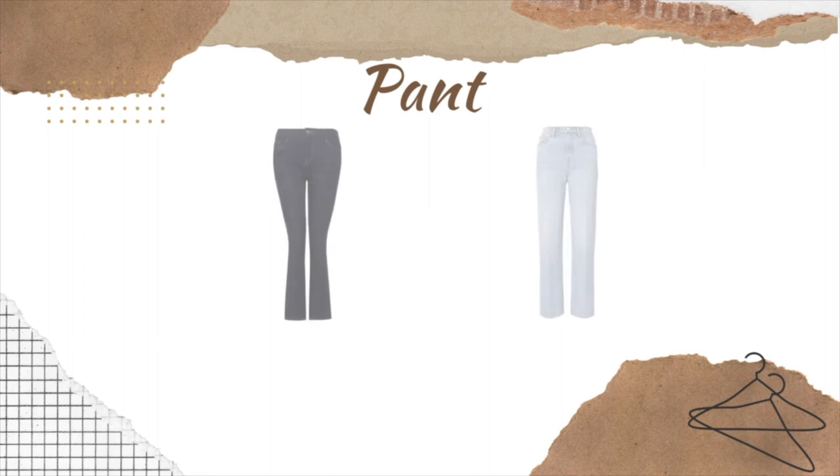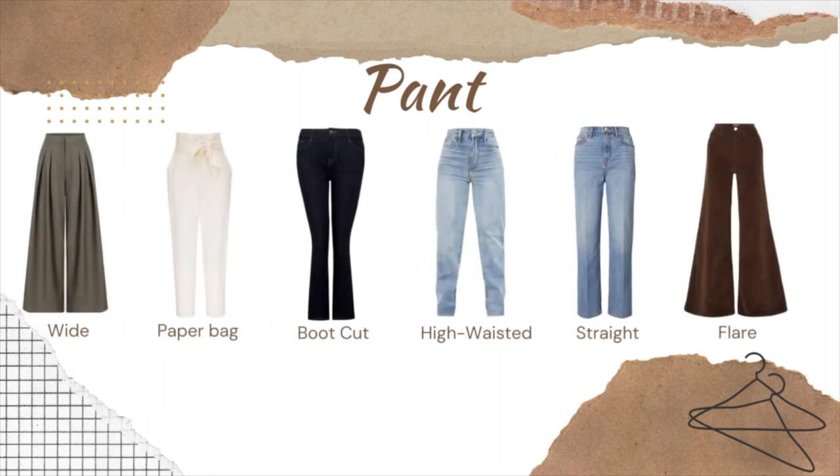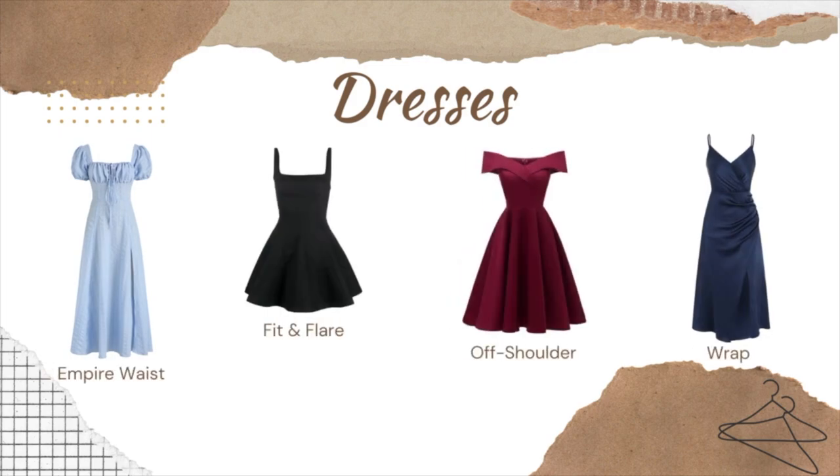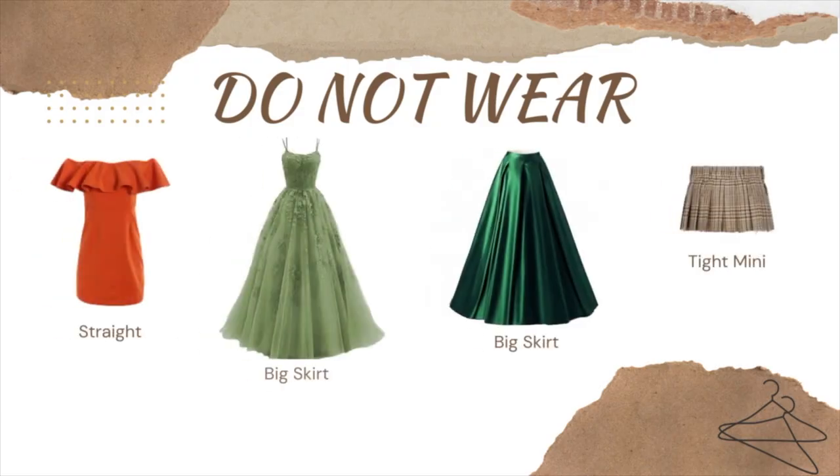For pants, you want to wear wide, paper bag, boot cut, high-waisted, straight, and flare. Do not wear skinny jeans, balloon pants, thigh pockets, or any pants with pockets on your thighs that are sticking out, and no low rise. For dresses, it's empire waist, fit and flare, off the shoulder, and wrap dresses. Do not wear straight cut, big skirts, and tight mini skirts.